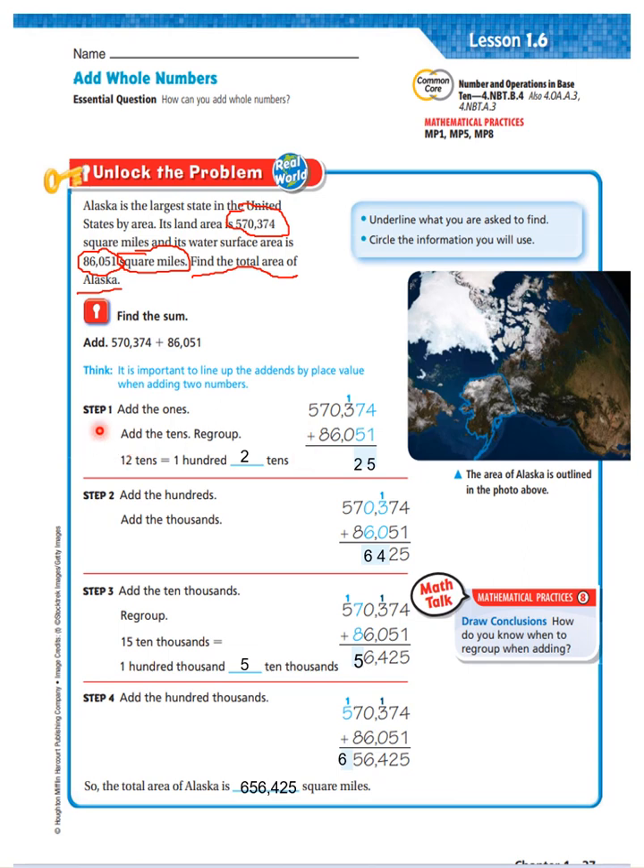Step 1: add the 1's. 4 ones plus 1 one is 5 ones. Add the 10's and regroup. 7 tens plus 5 tens is 12 tens, or 120. So we'll leave the 2 here — 2 tens — and we'll put the 100 over here and regroup.